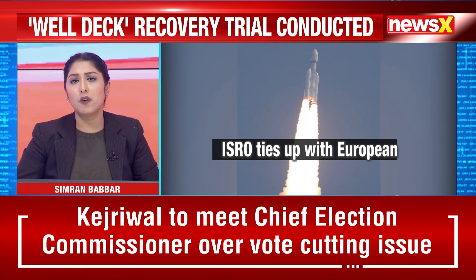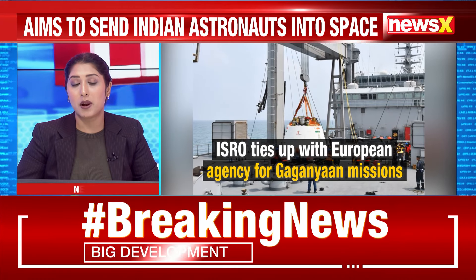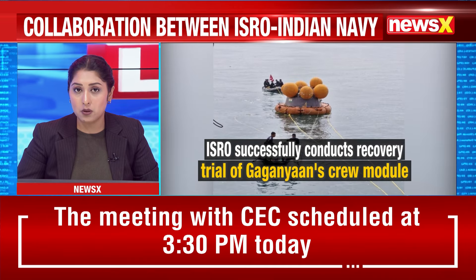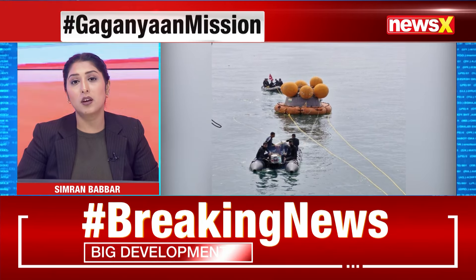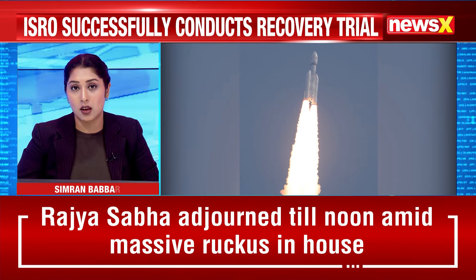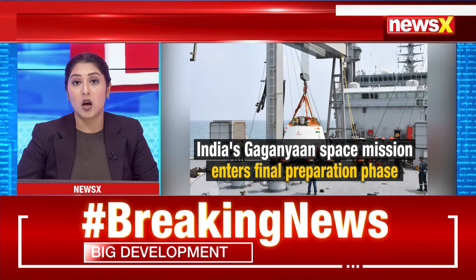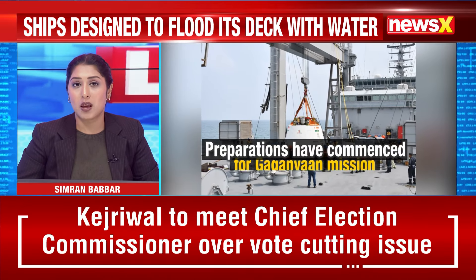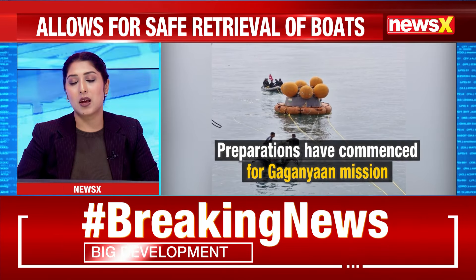This trial represents a significant step in ensuring that all recovery operations are meticulously planned and practiced ahead of the mission. The collaboration between ISRO and the Indian Navy shows India's commitment to developing human spaceflight capabilities, moving India closer to becoming one of the few nations capable of conducting crewed space missions and showcasing its growing prowess in space exploration.